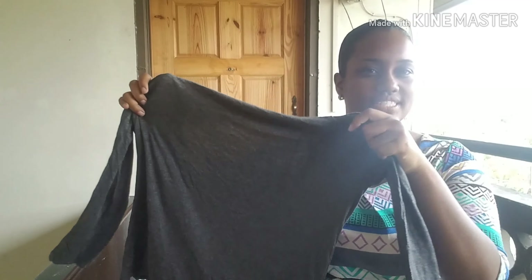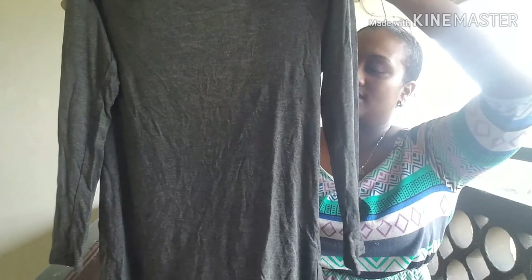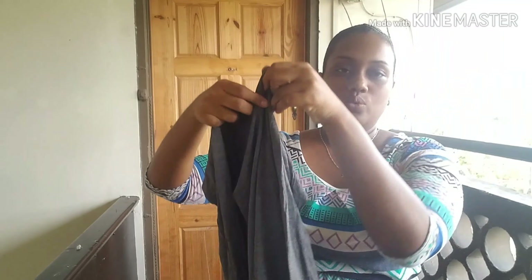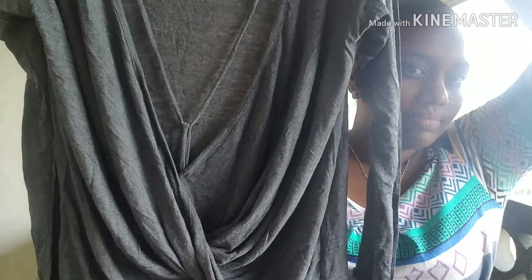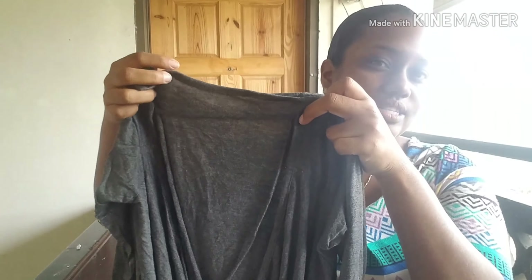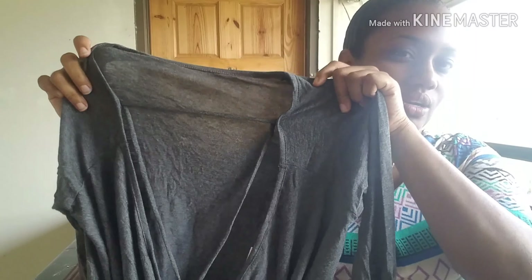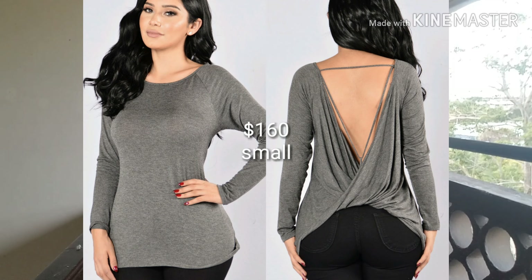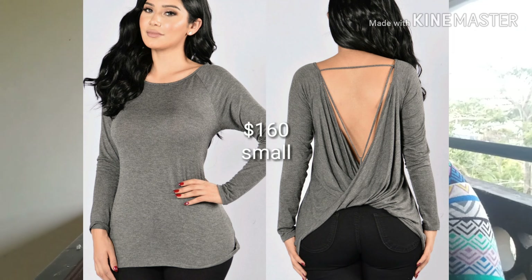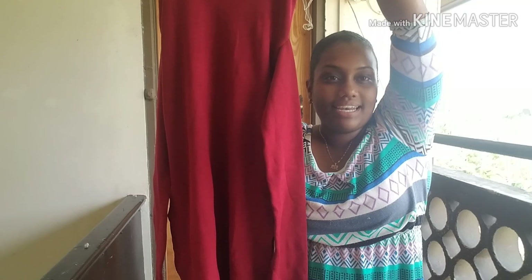Next we have this charcoal top. It's available in size small, but because it's a little bit oversized I would say that someone that wears a size medium would also be able to fit this one. Long sleeves to the front, normal round neck. To the back there is a crisscross detail to the bottom, and then there are two strings that would go up your back, and one string to the top that would go across the top of your back close to your neck area. This one is 95% rayon and 5% spandex.